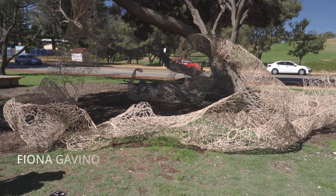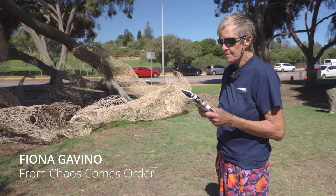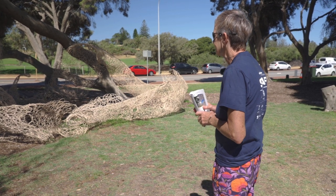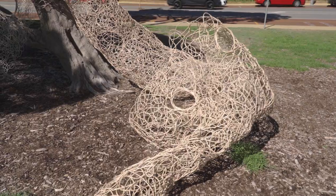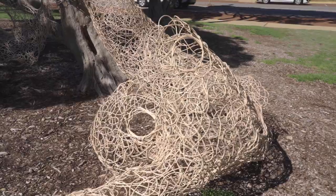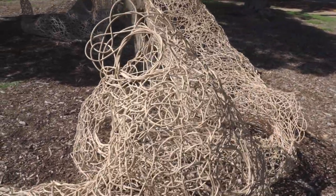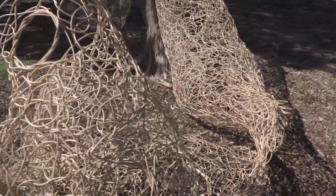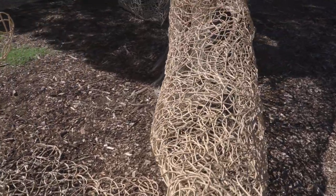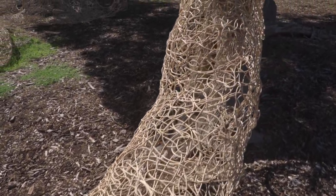This is a great piece by Fiona Gavino, the Bendat Family Foundation WA Invited Artist. It's a large piece made out of cane. It falls all over the ground, sort of stumbles across it, goes up the tree, falls down onto the ground again, and then the other piece disappears up into the tree, weaving itself around all the branches.